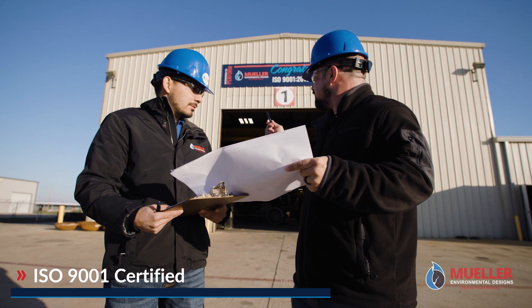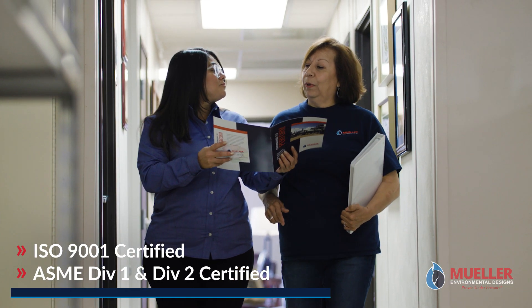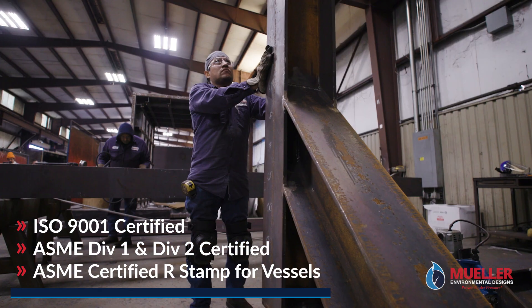ISO 9001 certified, ASME Division 1 and Division 2 certified, and ASME Certified R stamp for vessels.